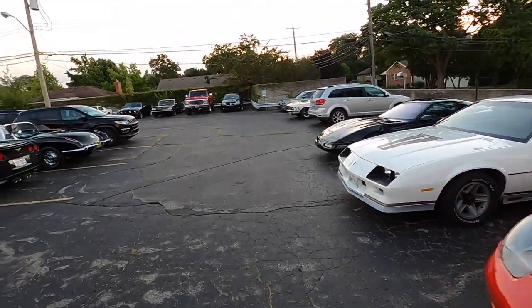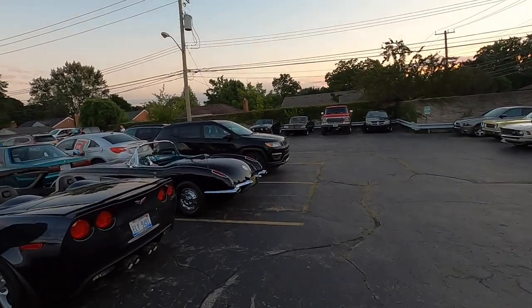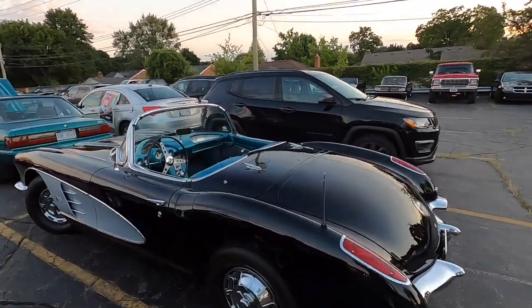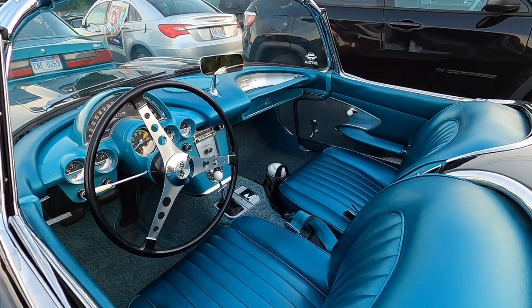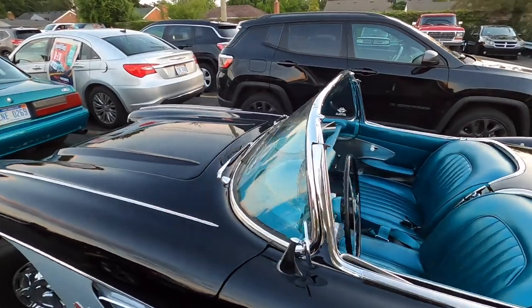I think that Corvette was a 60 — the silver and black one that came in. That tachometer is driven off the same generator that drives the power steering on my Bel Air.